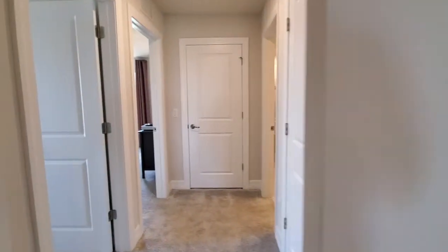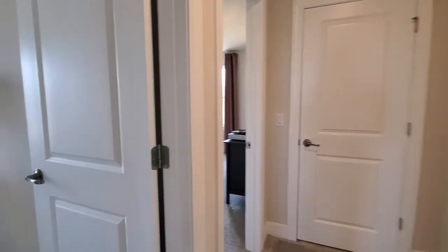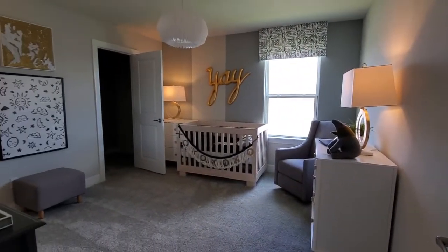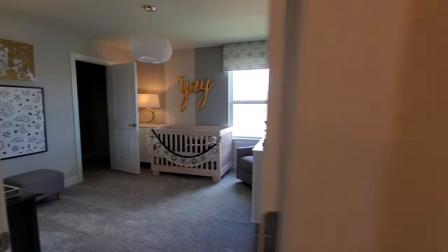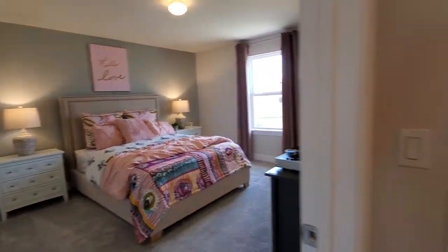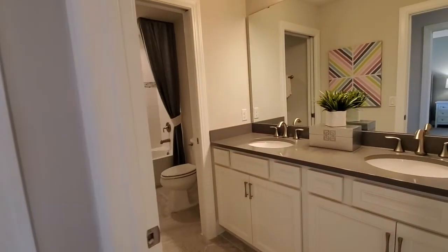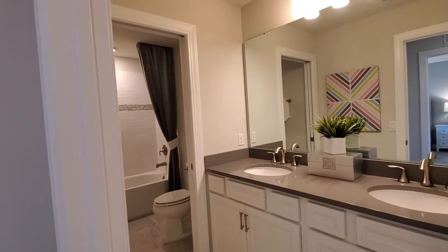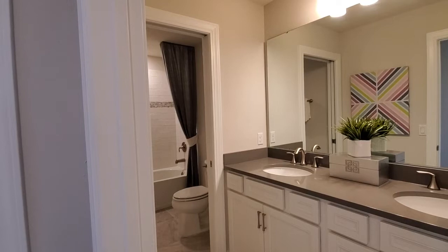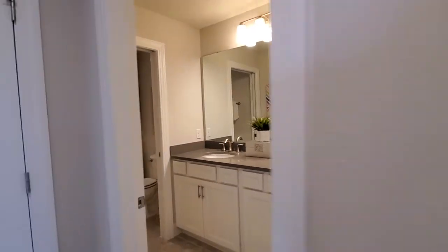Going this direction, we're at bedroom number five, and then bedroom number six is right next door. We have more storage here, and then another full bath with the optional two sinks as well. It has the tub and the shower back there, with a separate door so that area is separated from the sink area.